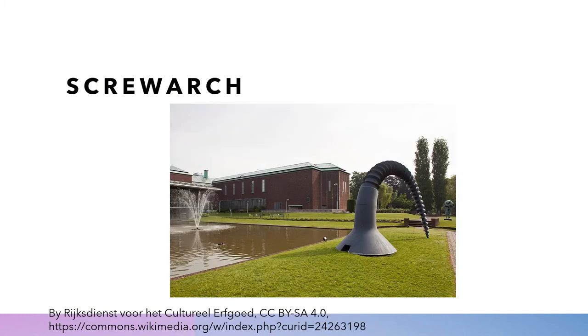Somebody dropped a bent screw. This screw looks like it would cause a big problem if it were in the road, and it's sort of bent — it's called Screw Arch. He's just found some piece of junk and thought to himself, this is really beautiful, I think I'm going to make a sculpture out of this. And then he just makes it incredibly large.